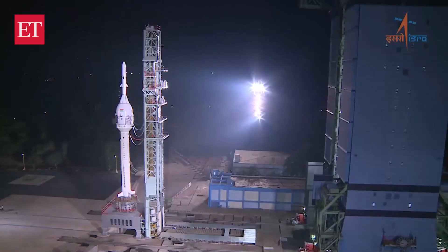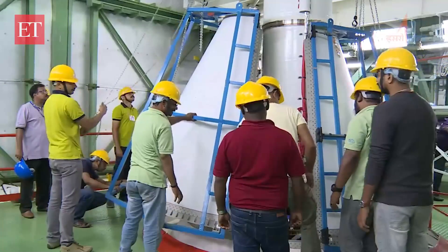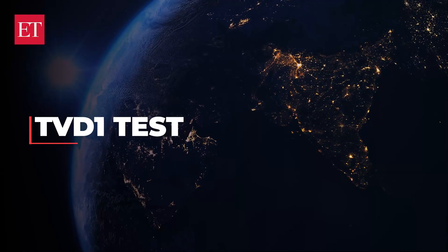ISRO plans test vehicle missions to demonstrate the Crew Escape System and retrieve the crew module post splashdown. Depending on the success of these tests, the first uncrewed Gaganyaan mission with an unpressurized crew module will follow, leading up to the TVD1 test happening on October 21.